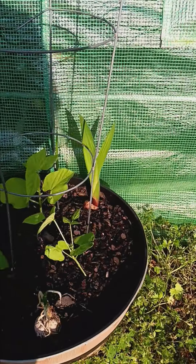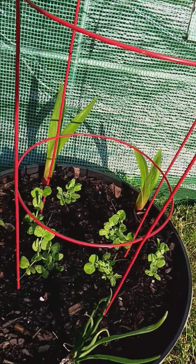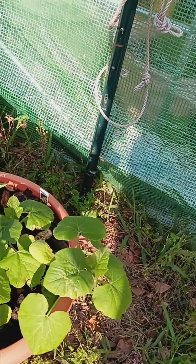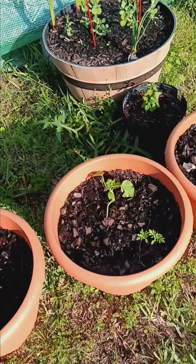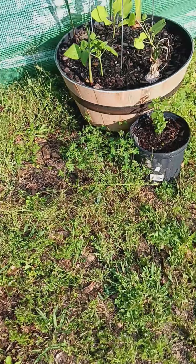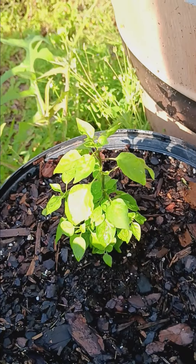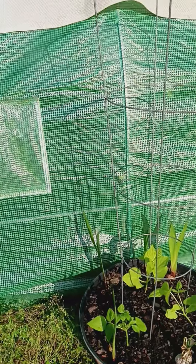You can see the pole beans are getting bigger. Peas are getting bigger. The squash is getting bigger. Cucumbers are starting to get going — these are the Armenian cucumbers here. You can see these little chili pink plants are a little bit bigger than the ones that are in the greenhouse, so I just might move those ones in the greenhouse out.